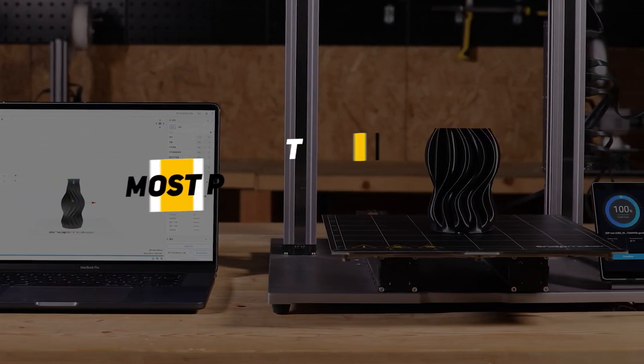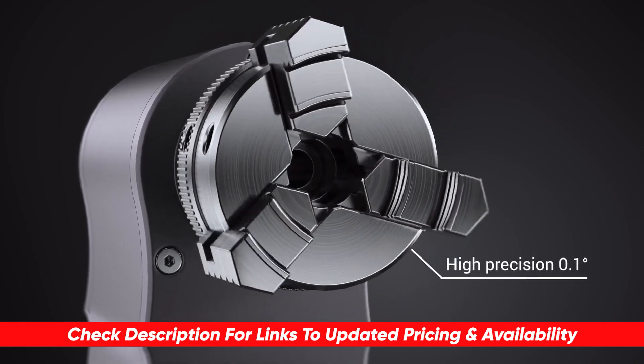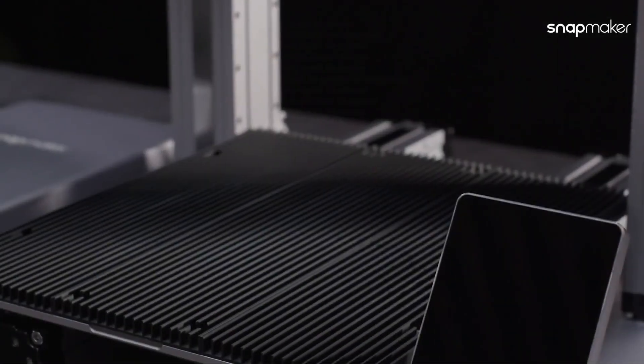However, we've tried enough models to distinguish the top three 3D printers from the rest. To make things super easy on you, I've linked each of today's recommended devices in the description of this video so you can grab your favorite at the latest deals when you're ready.